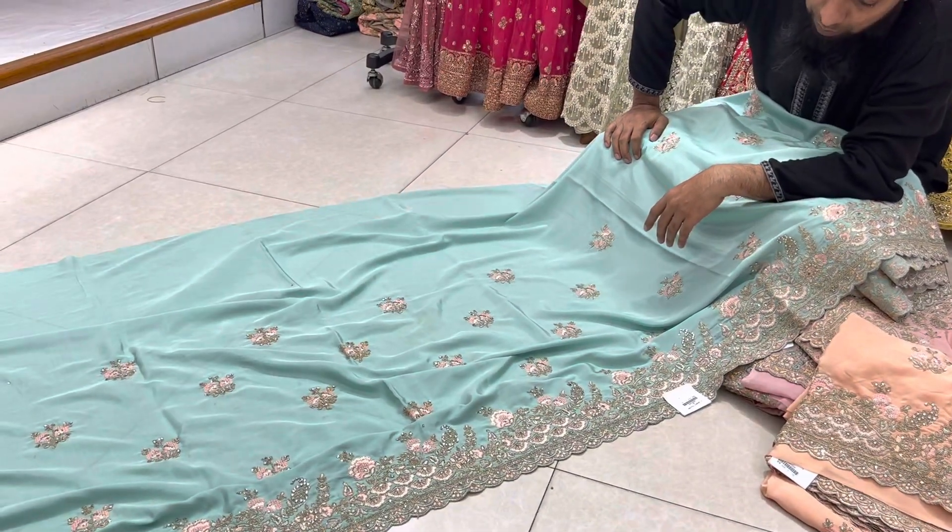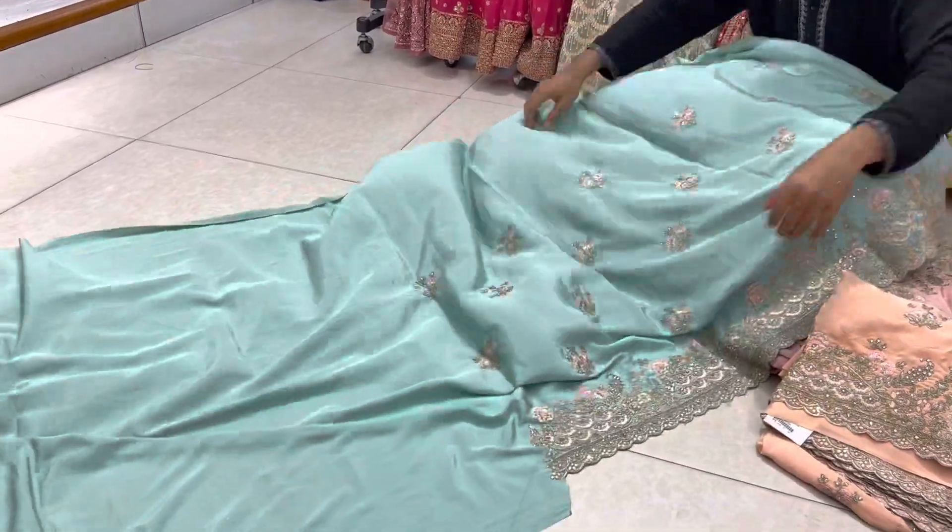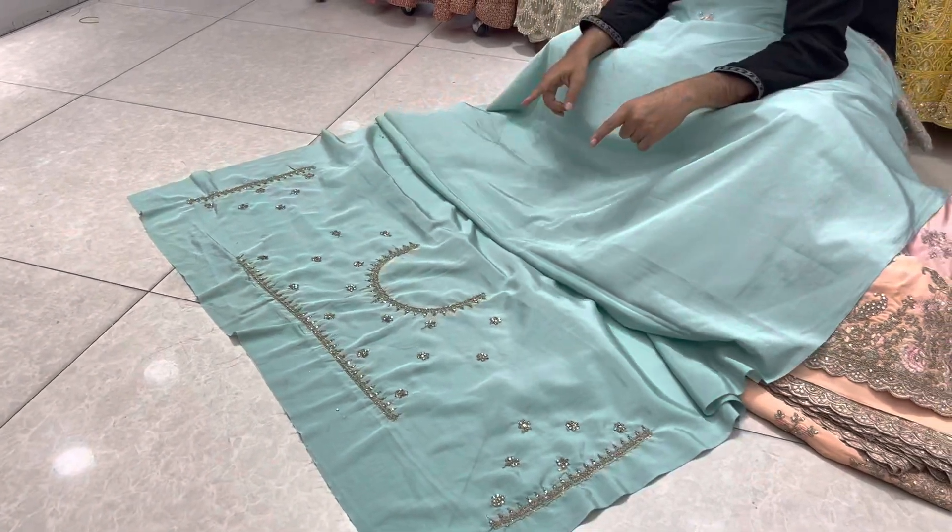The price is 5,200,000. There's a blouse piece.